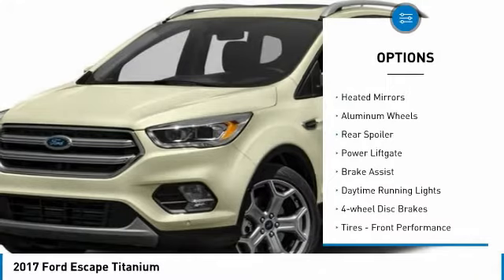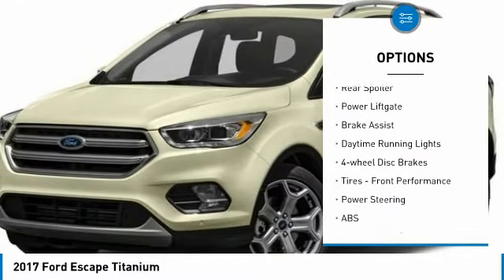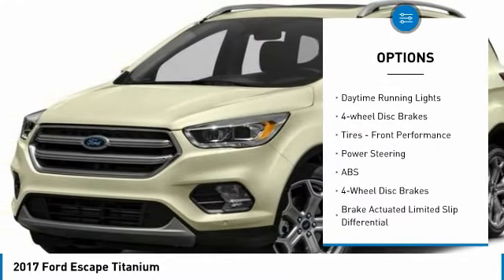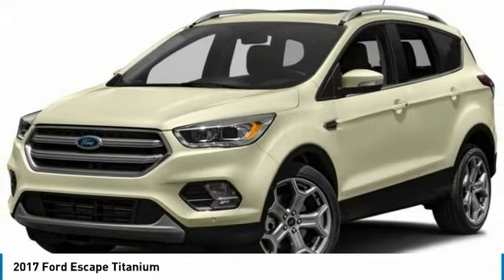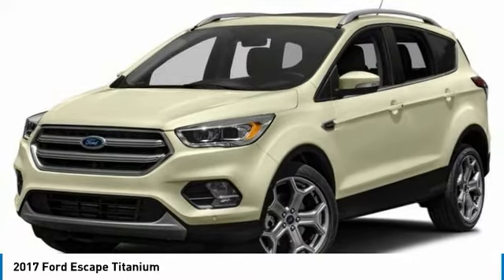Four-wheel drive, turbocharged, aided mirrors, aluminum wheels, rear spoiler, power lift gate, brake assist, daytime running lights, four-wheel disc brakes, tires, front performance. Your new ride is just a phone call away.